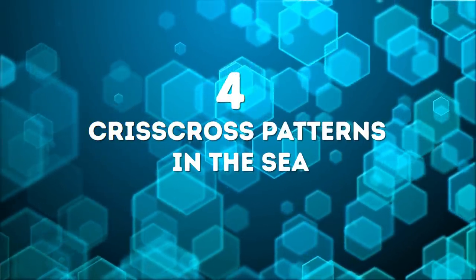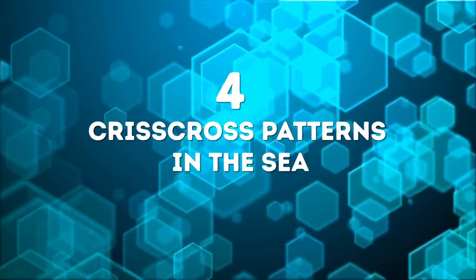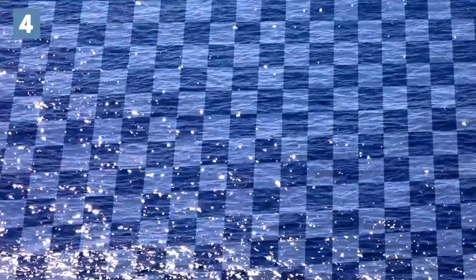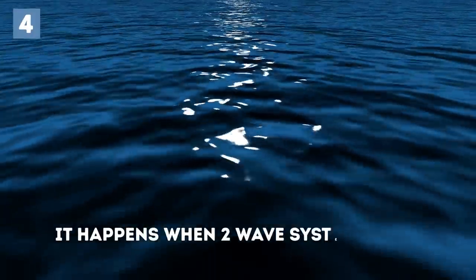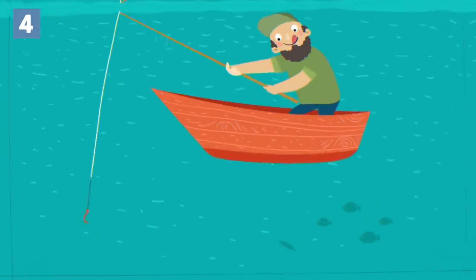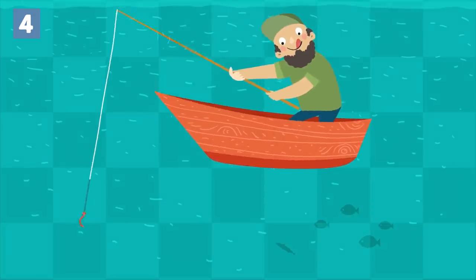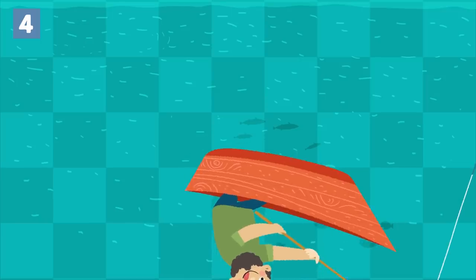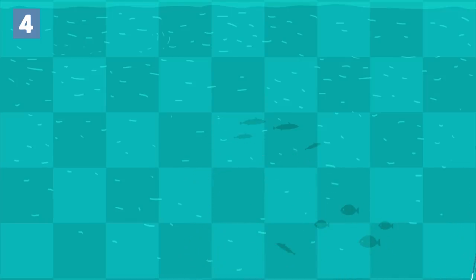Number 4: Criss-cross patterns in the sea. These square shapes that appear in the ocean are known as cross-sea. It happens when two wave systems occur in the ocean at oblique or slanting angles. But this pattern is only pretty from afar. If you were to get stuck in this crossing of waves, you'd be trapped — they can even cause boats to flip upside down.